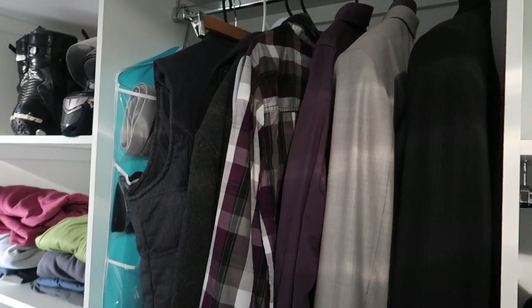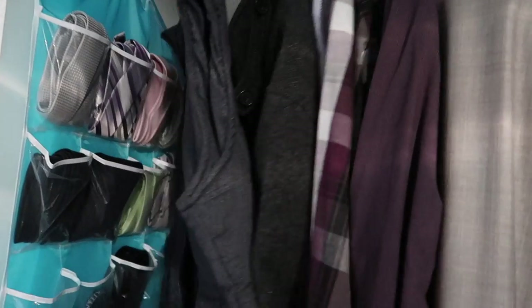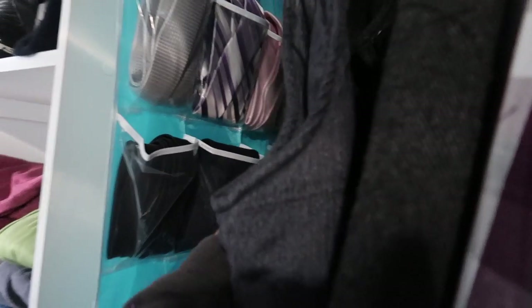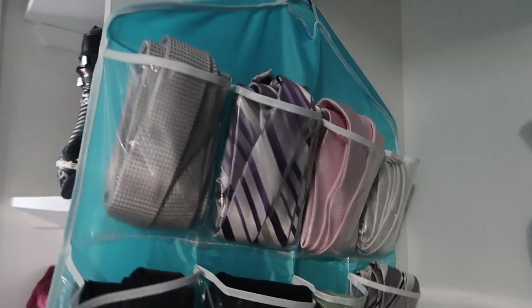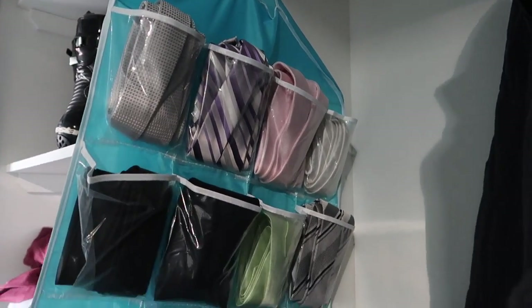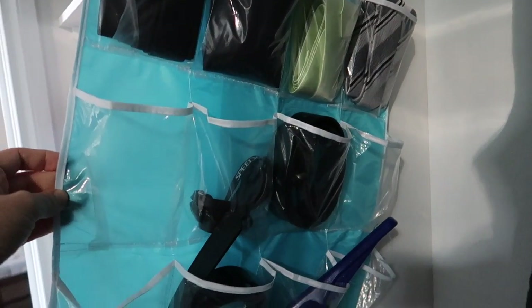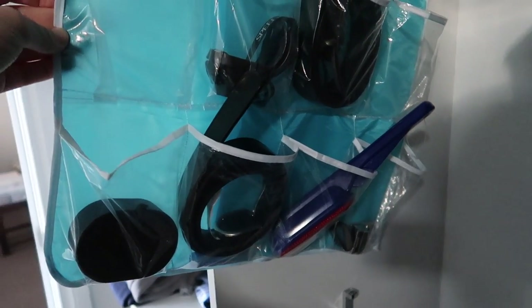Starting off in our wardrobe, first on hubby's side: this hanging storage has 16 plastic pockets and it just fits on a coat hanger. He's put his ties in it, belts, and sometimes his watch. They're really good-sized compartments — we bought this off Wish and he's actually had it for years. It works really well using that hanging space, which would take up a lot of room if it were on a shelf.